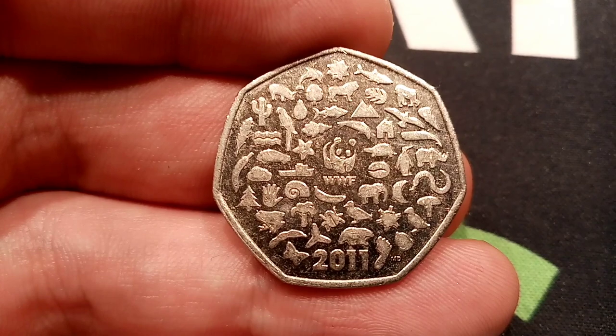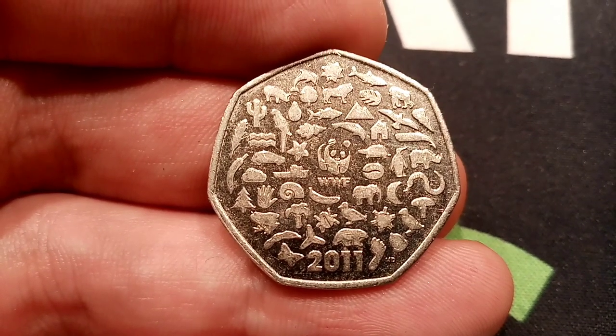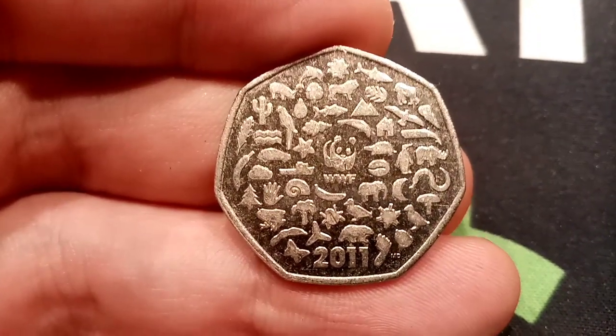Whale, snail, turtle, lion, pig, fossil, bird, fish.